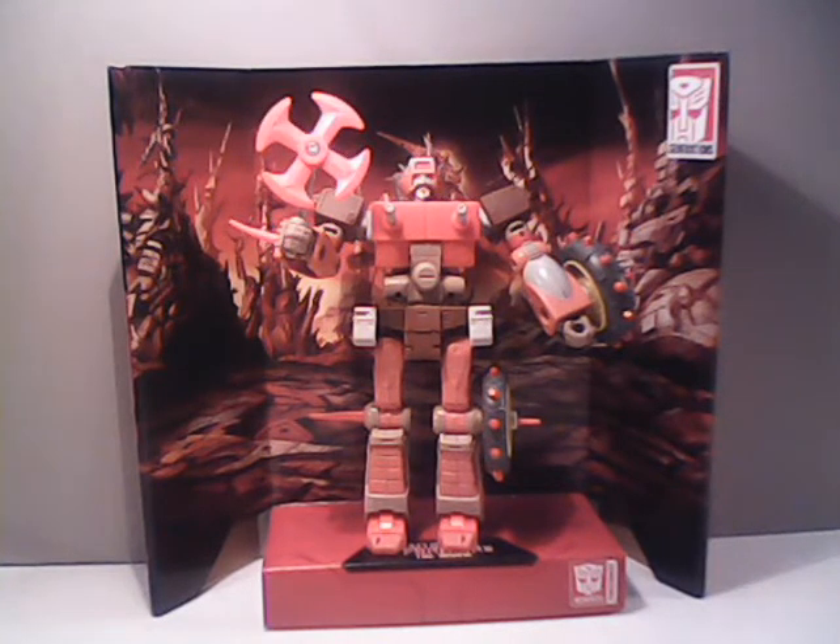Now of course this is a significant improvement over his Generation 1 toy appearance, and you'll see that momentarily. This is one of the more anticipated figures, especially since coming up in the line we are going to get ourselves a generic Junkion figure.